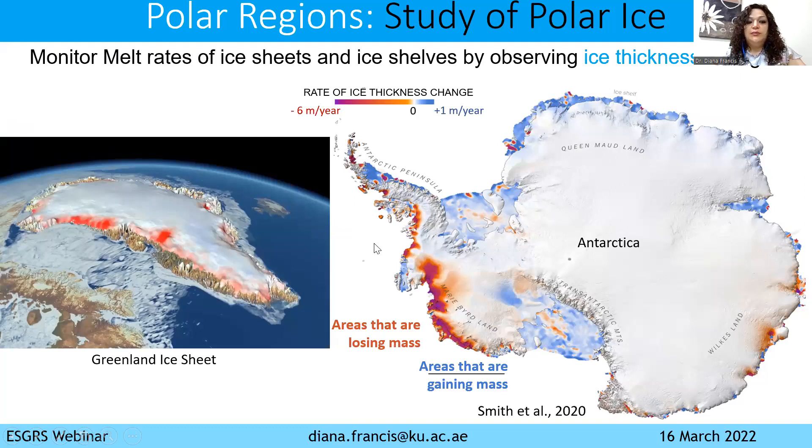The most benefit from satellite observations was really for polar regions, because these areas are very difficult to access, very difficult to have continuous information about, and very difficult to cover — for example, Antarctica is a huge continent. The main application of satellite observations on polar regions was to monitor the melt rates of ice sheets and ice shelves by observing ice thickness changes. From satellite, we observe how the ice is changing and estimate the melt rates.